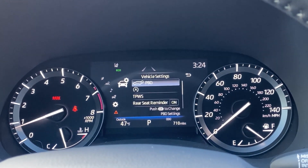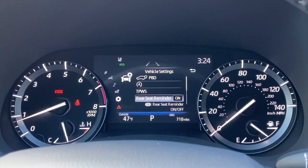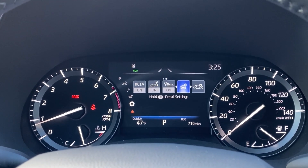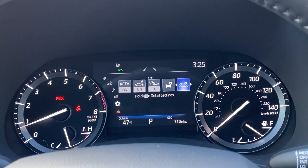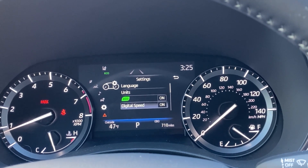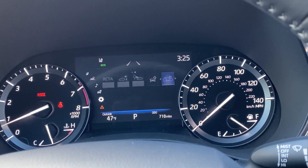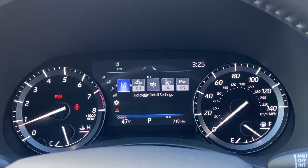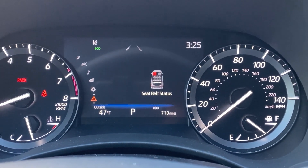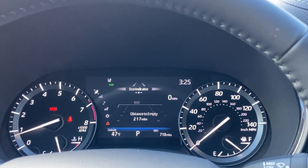Holding down the button gives more options: power back door settings, engine start and stop, tire pressure warning system, rear seat reminder, and maintenance. The rear seat reminder tells you if you might have left belongings, a dog, or a child in the back seat. You can also set language, units, and digital speed. I like having the display on, so I'm not going to touch that.